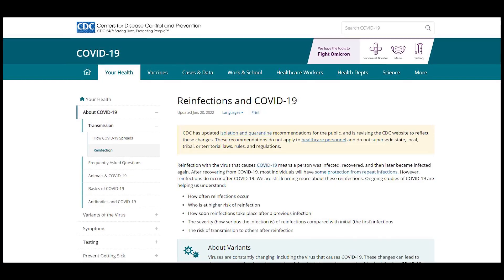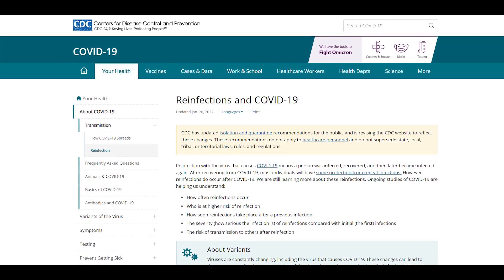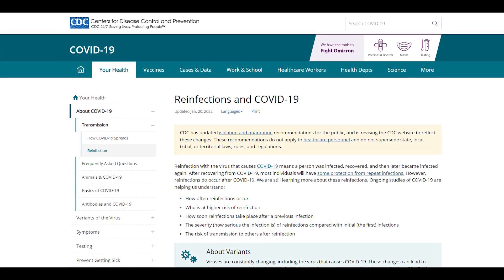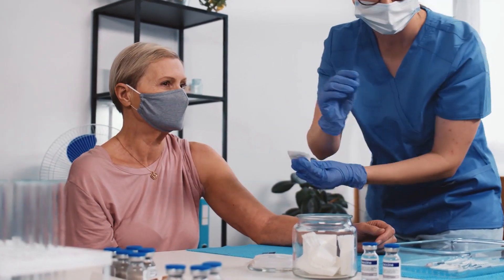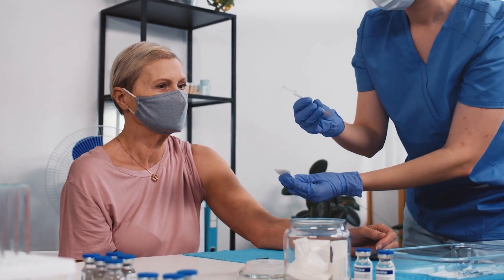According to the U.S. CDC, the emergence of variants and their mutations can increase the risk of reinfection. This is one reason why getting vaccinated is important in the fight against COVID-19.